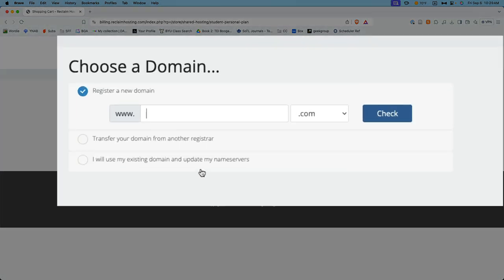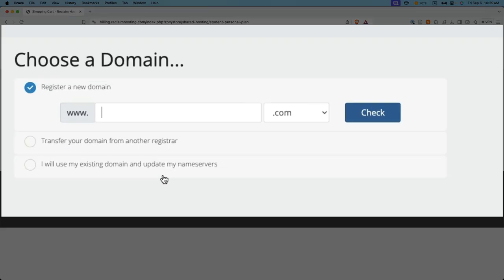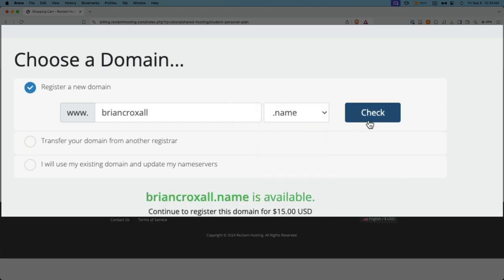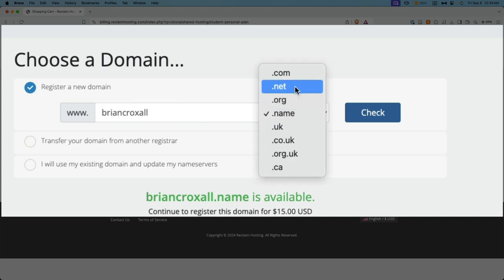Here's where you're going to choose your domain name. You can go ahead and type in anything you can think of to see if it's available. So if I wanted to get briancroxel.com — it turns out somebody already owns it. It's me. I could choose to do something else instead, maybe briancroxel.name, and that is available. So go ahead and search until you find something you like with the top-level domain. Normally .com, .net, and .org are the most popular, so you might want to stick to those.